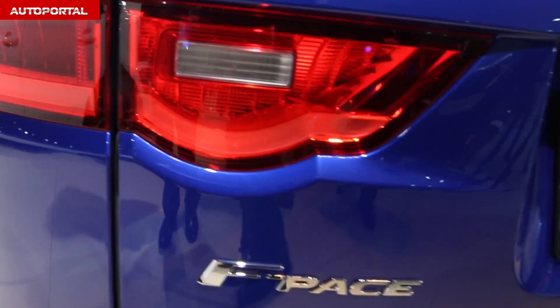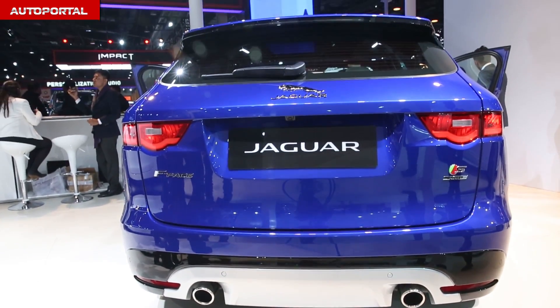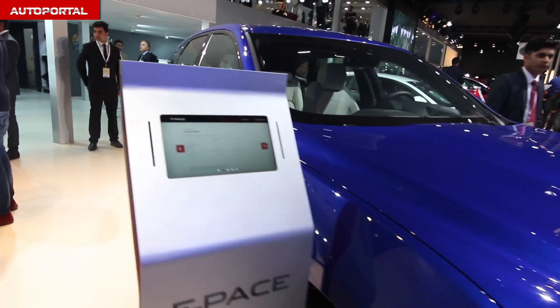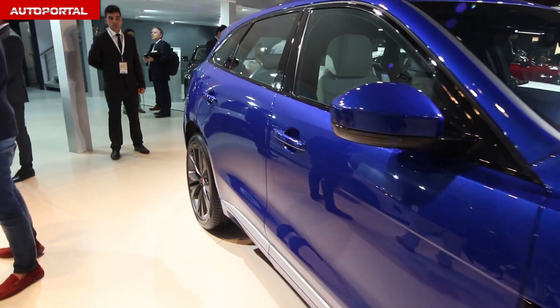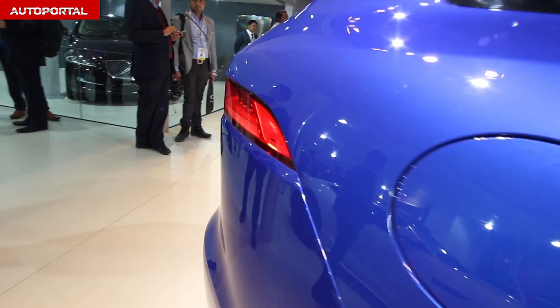The F-Pace is based on an aluminum chassis and borrows its driving dynamics from the F-Type sports car. Jaguar will employ its fresh set of Ingenium engines in the F-Pace, and the top-spec engine can produce as much as 380ps of power.